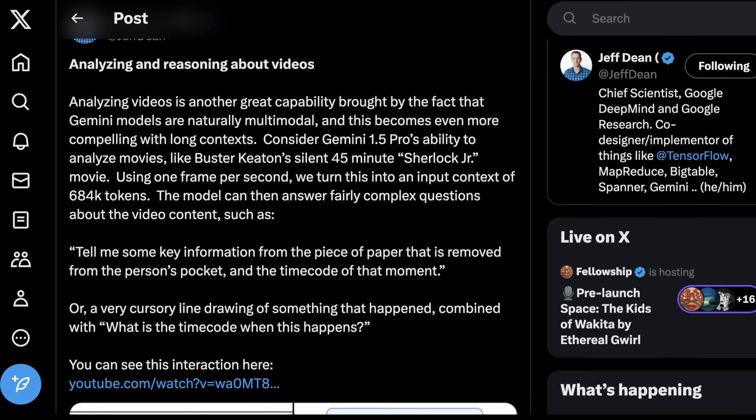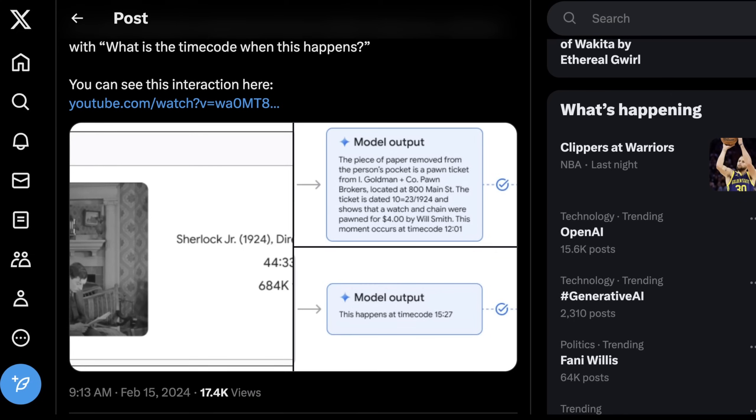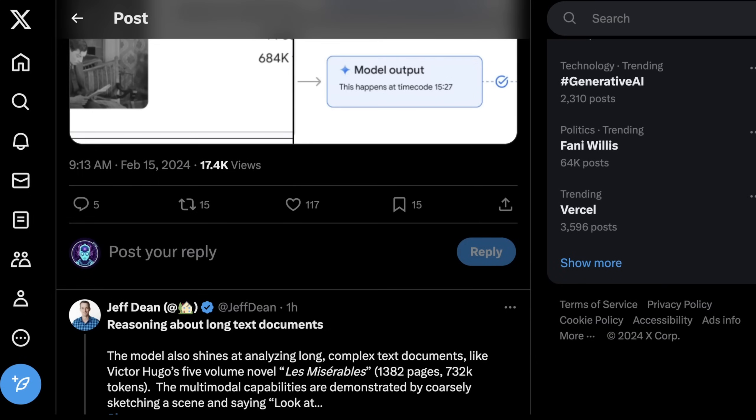Another thing Gemini 1.5 Pro is really good at is reasoning with video. Analyzing video is a great capability given that Gemini models are what Google calls naturally multimodal, and this becomes even more compelling with long context — you can feed more video in and the model can reason more with it. You can talk with this model about entire movies or entire TV shows end to end. It's kind of like having your own movie critic or someone who can help you recall a really specific part of a film, even talking about really subtle plot attributes and parts of the story.